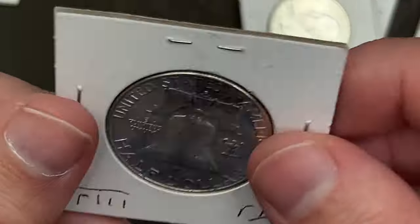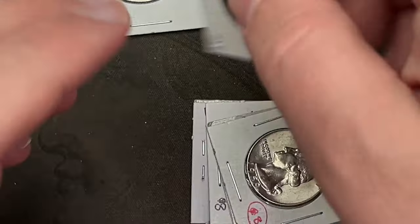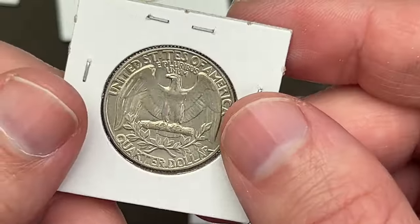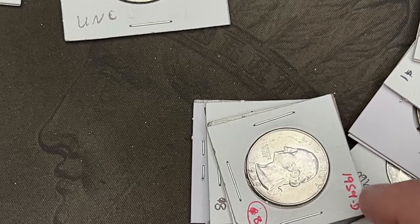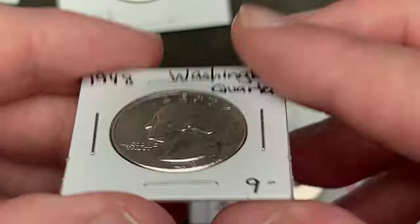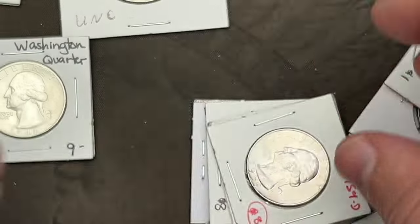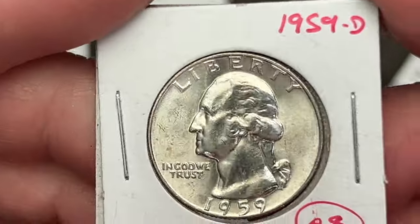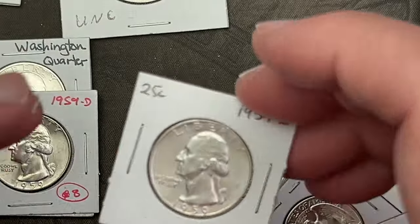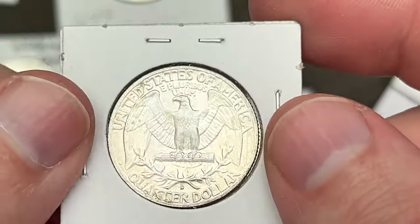Then I got the '62 out of Denver and a '71 out of Denver — that's another clad. These were out of a bulk bin. I was like, you know what, that's on my list of upgrades needed, so I'll take a look and see if it's going to upgrade.